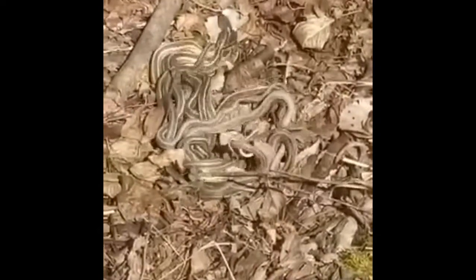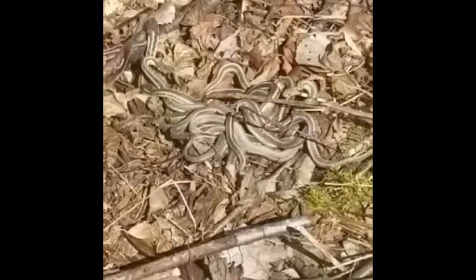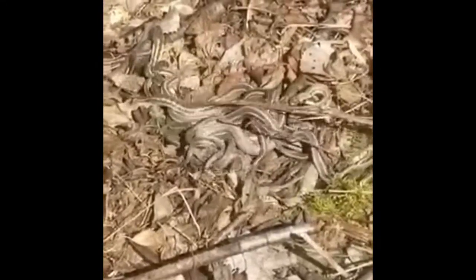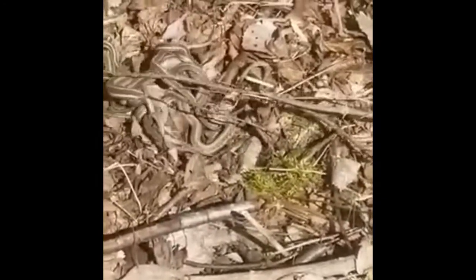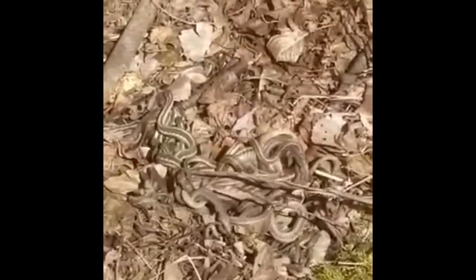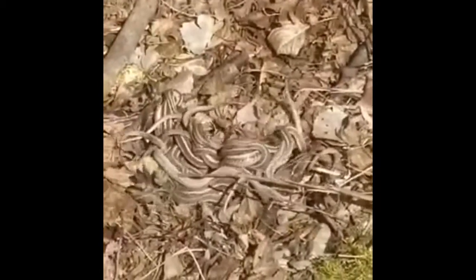About two weeks later, the female emerges and she emits a pheromone. This drives the males crazy and they all rush to try to breed with her. As you can probably see in this footage, there are a lot of males trying to tackle the big one — the female.